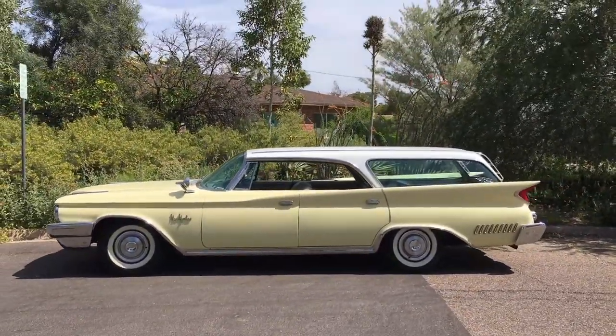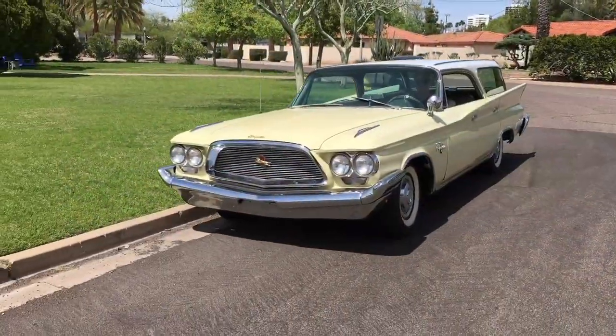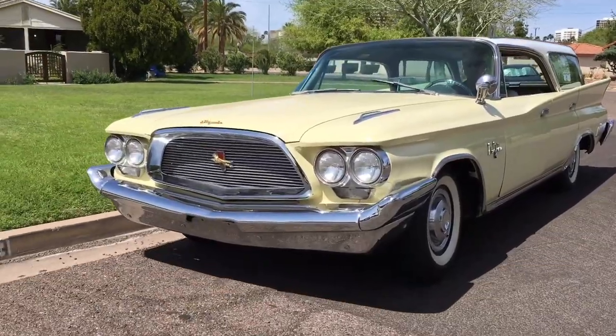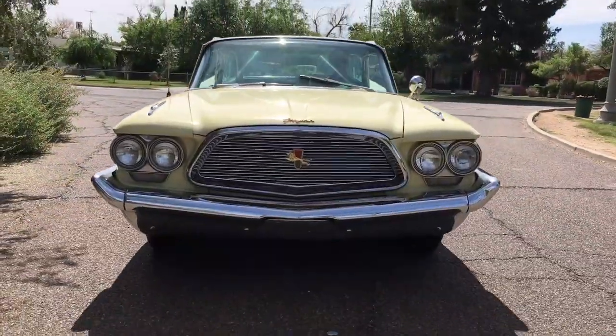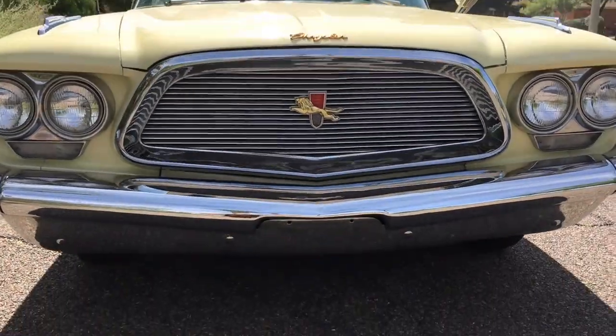Isn't it gorgeous? Whoa. Look at that front end. It shows what a front end should be.